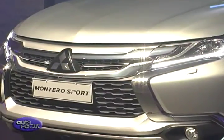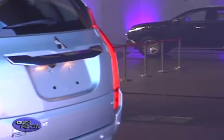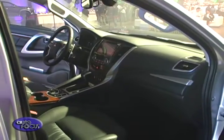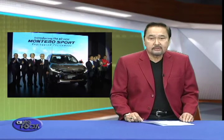We're very excited with this new Montero because the previous model was a market leader for five consecutive years, and we are expecting that Mitsubishi can regain back the market dominance in this SUV segment. Given the features equipped in this all-new Montero, it's definitely going to make people realize that the Montero is a really different SUV among its class. The suggested introductory retail prices are as follows.